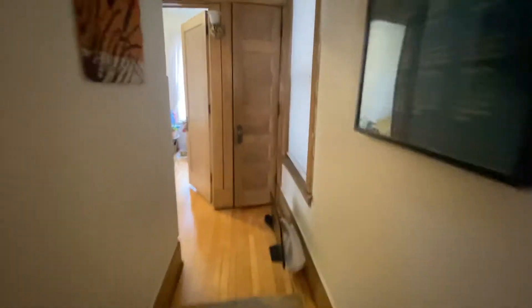I'll take you down the nice long hallway before we come to the kitchen. There's one extra little closet here and a little linen closet for you.